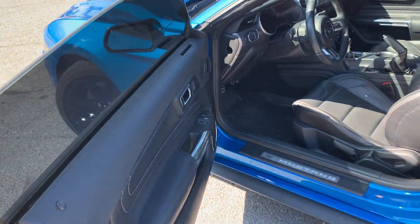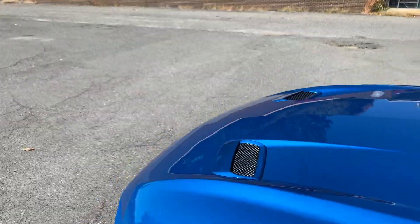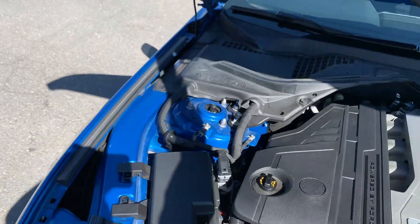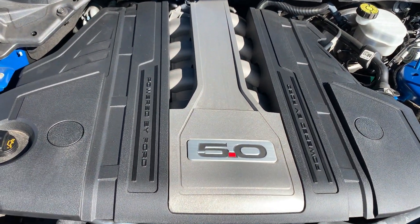The car smells like a new car on the inside — it's always been maintained well. Just an amazing vehicle. Let's take a look under the hood. Lots of power coming from this 5.0 engine.